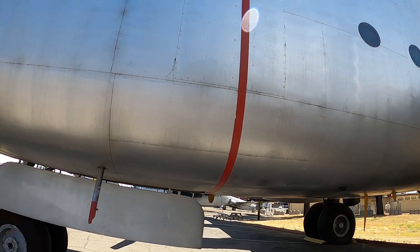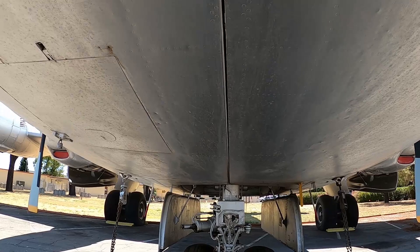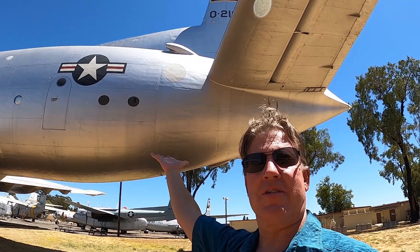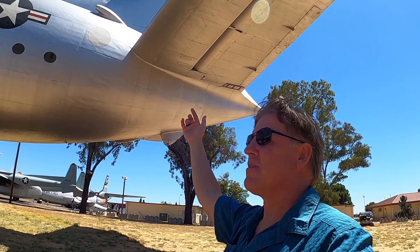Look how massive it is — it's like a three-story building flying in the sky. The front landing gear is just a beast. The wing right there is like 25 to 30 feet high just for the rear wing. It is a big plane.